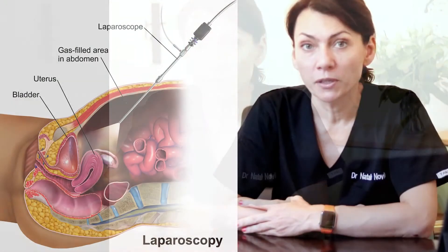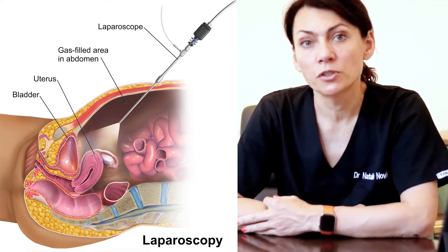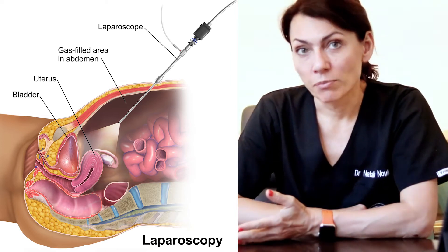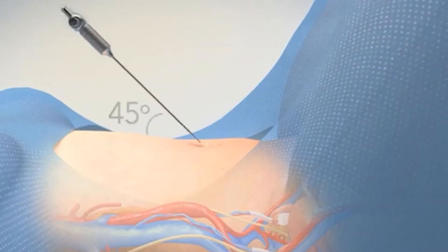Laparoscopy, or keyhole surgery, or endoscopic surgery, is a procedure performed to diagnose conditions such as endometriosis or causes of pelvic pain, or to treat conditions — for example, to remove endometriosis, remove cysts or fibroids, or even uteruses such as in a hysterectomy. We use a camera that is inserted through the belly button.